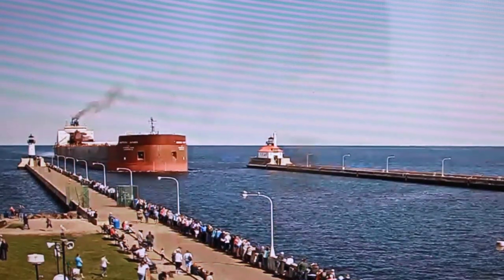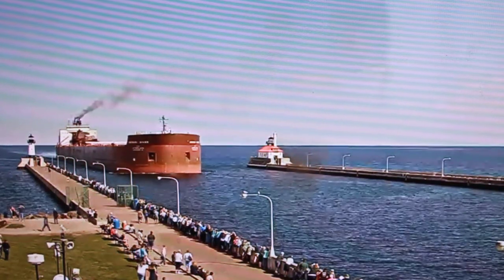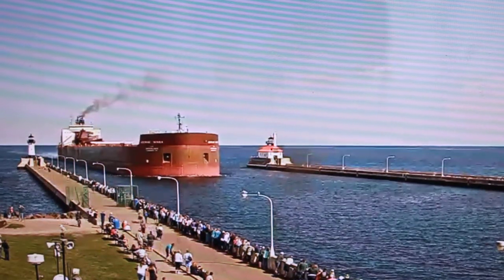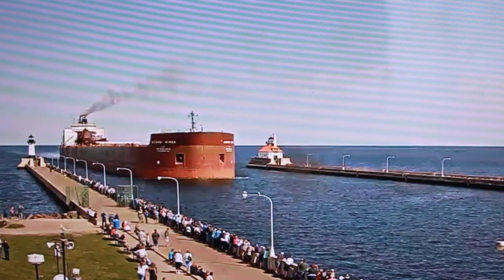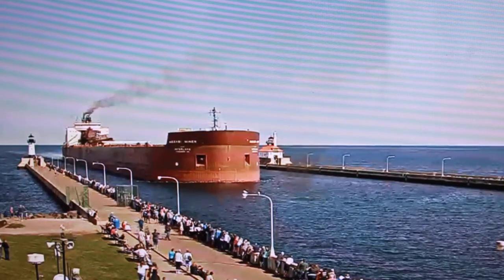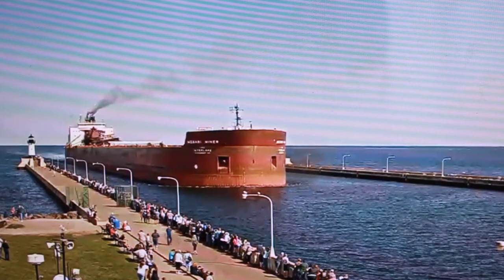The Mesabi Miner measures 1,004 by 105 feet and has a maximum carrying capacity of 63,300 tons. Above her deck is a 265-foot self-unloading boom, which allows her to unload her own cargo at a rate of 10,000 tons per hour for iron ore pellets and 6,000 tons per hour for coal, without the aid of shoreside equipment.